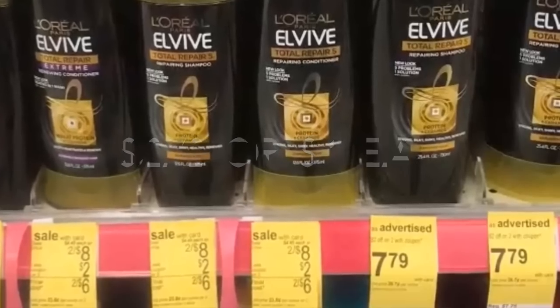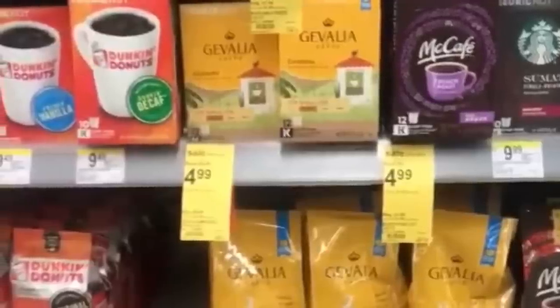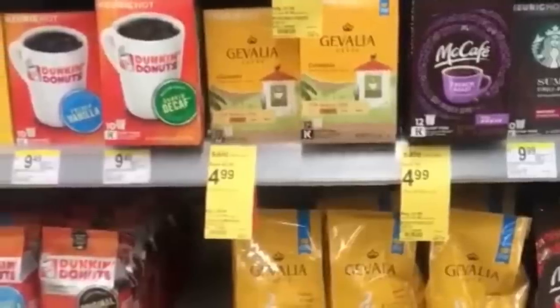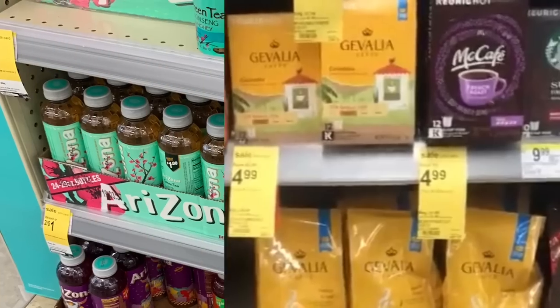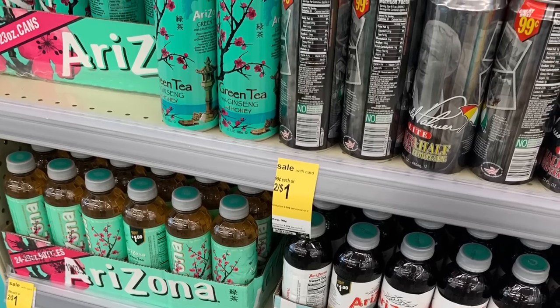Next deal is McCafe, on sale for only $4.99. Make sure to check — there are some other grocery products available at that price too.